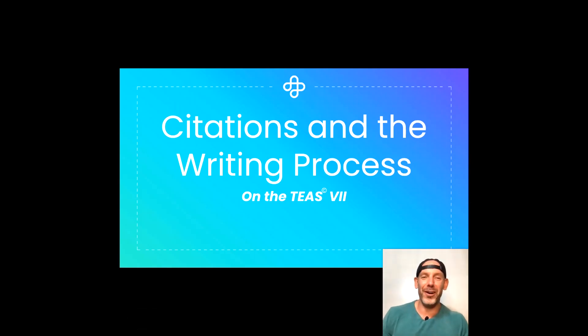Hey learners, it's Johnny from NurseHub, and welcome to your question of the day for the English language usage section of your TEAS 7 exam. Today's question is going to focus on the writing process, specifically working with citations. For more questions just like this one, practice tests, lessons, and a full diagnostic, head over to nursehub.com and sign up today to become a premium member.